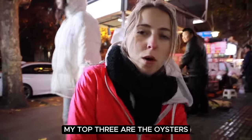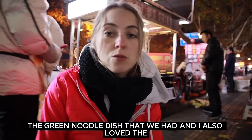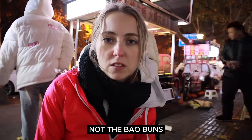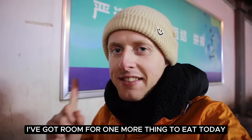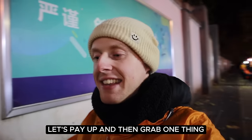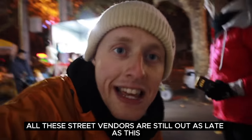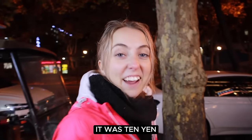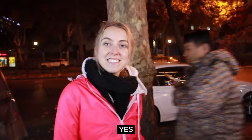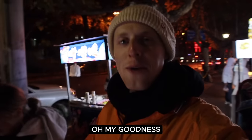My top three are the oysters, the green noodle dish that we had, and I also love the dumplings. I've got room for one more thing to eat tonight. Let's pay up and then grab one thing. Everything is starting to close now — it's nearly midnight, can you believe it? But all these street vendors are still out. That was only ten yuan — one pound for three oysters!